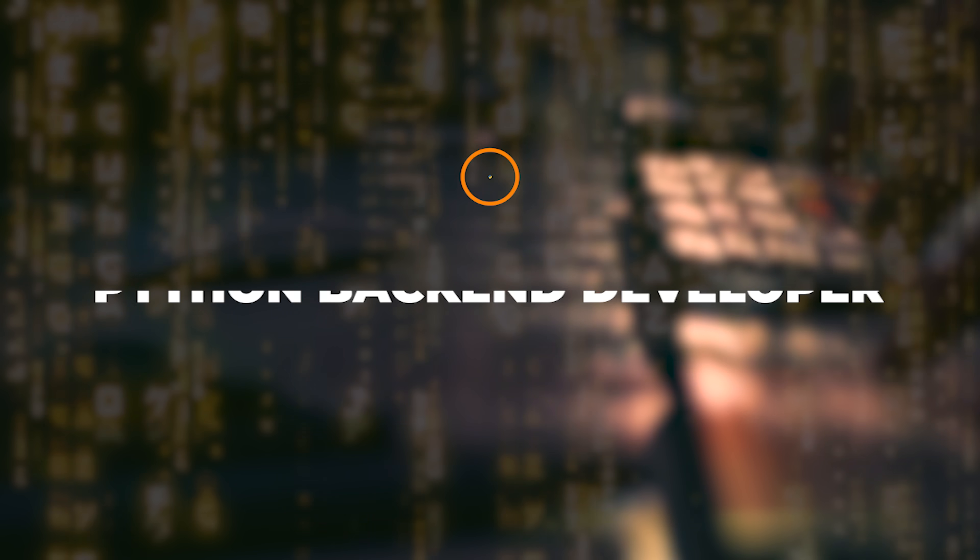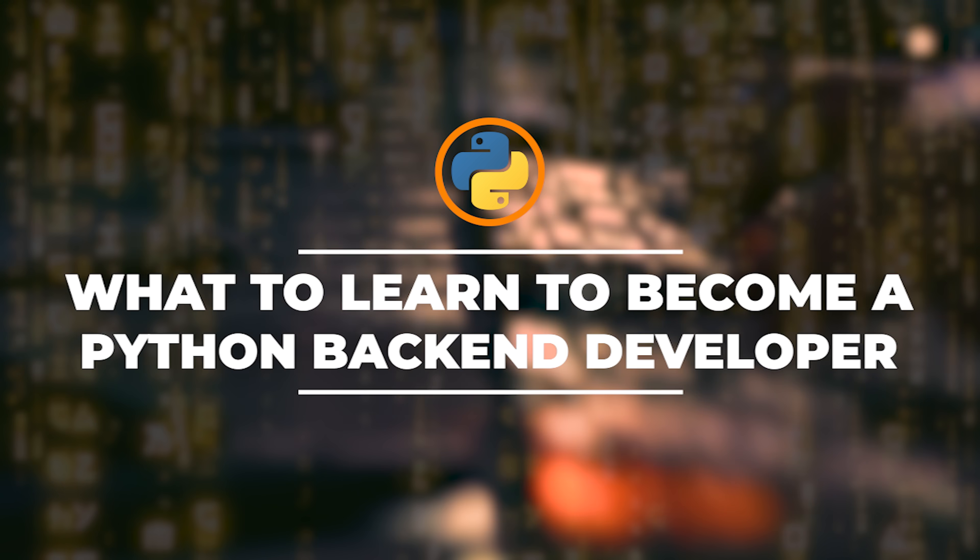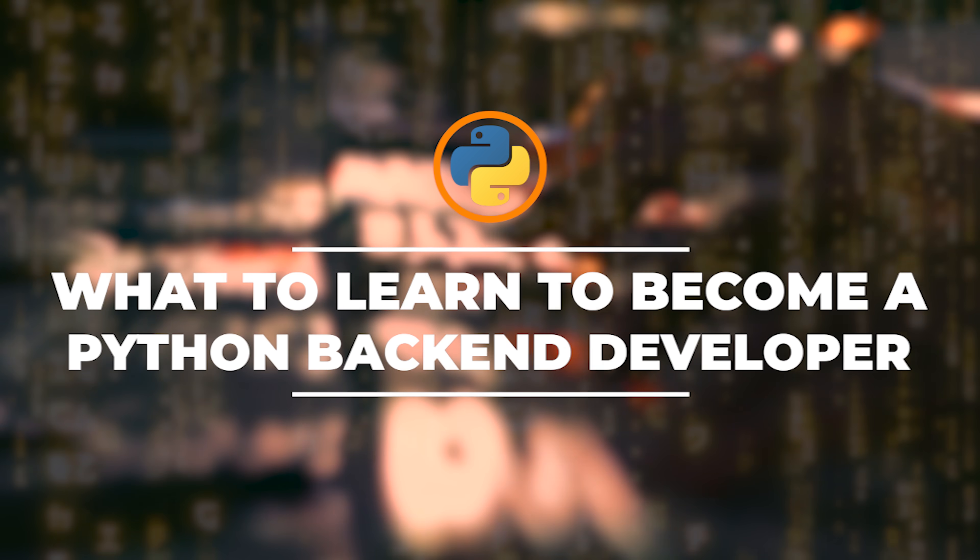In this video, I'll share with you the skills that you need to have to become a backend Python developer. I'm taking these skills from my knowledge, as well as doing some research and looking at some recent job postings relating to Python positions.